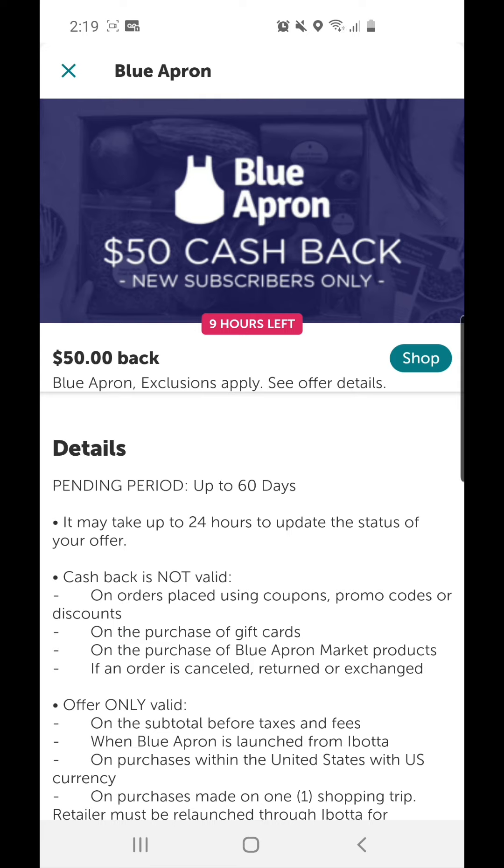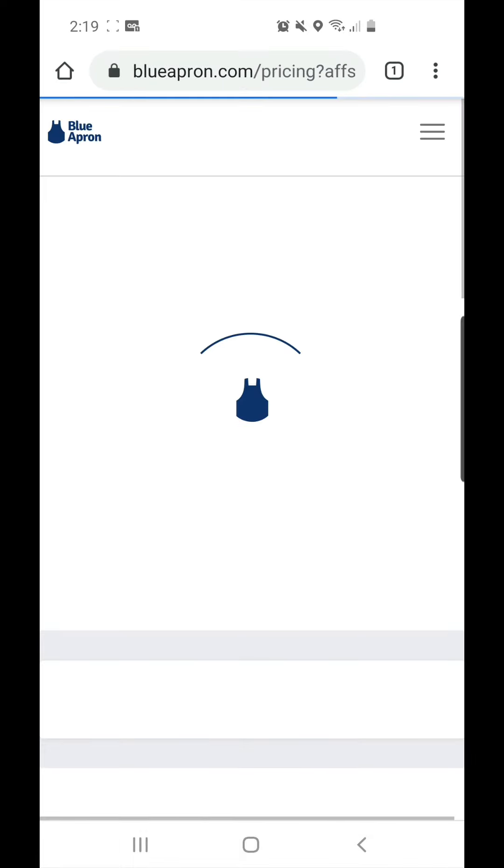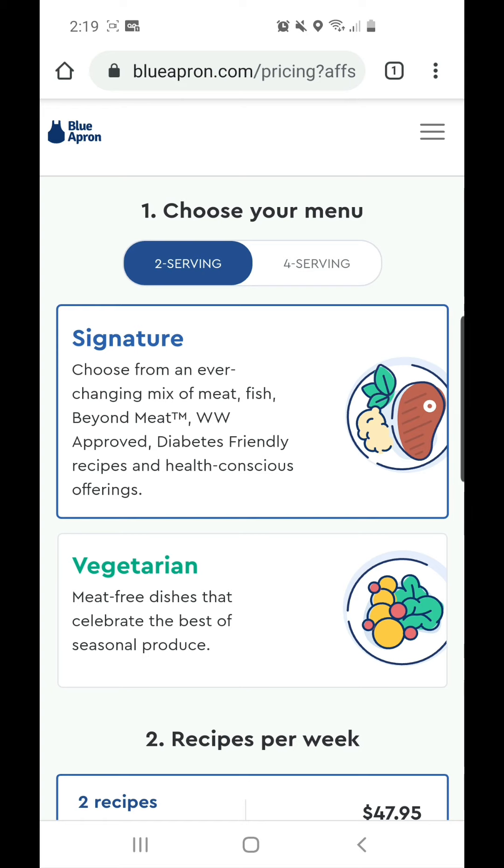This is only for new subscribers. You can cancel the subscription after you get your boxes — don't cancel before you receive the product. From here click on 'Shop,' it's taking you to Blue Apron. I'll also attach a screenshot somewhere in the video.